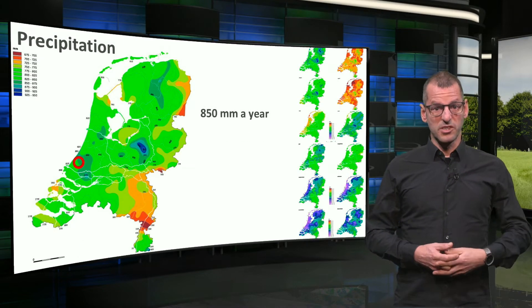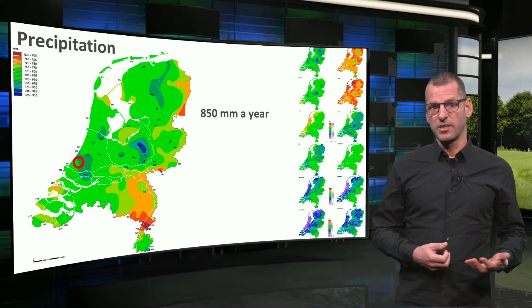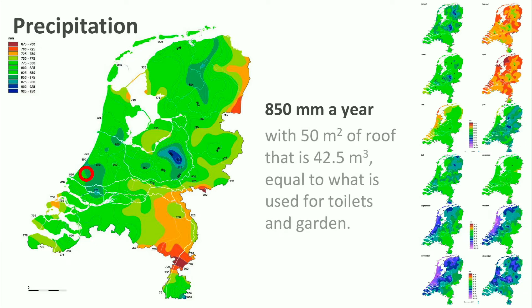Here we see the climate map for precipitation in the Netherlands, with the location of our house and again with monthly differences on the right. Our house receives 850 millimeters of precipitation, mostly rain. The house has a roof of 50 square meters. This means a total amount of 42.5 cubic meters of water will run off. This is equal to what is currently used for the toilet and garden — a no brainer, especially if you know that we now use high quality drinking water for these purposes.